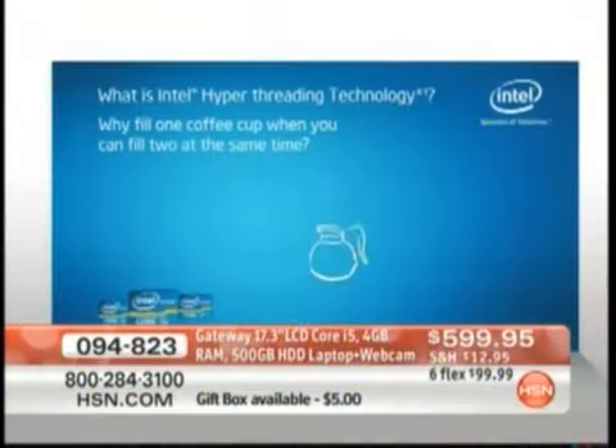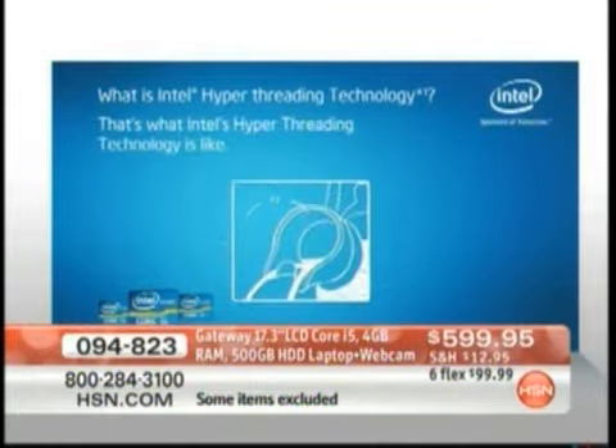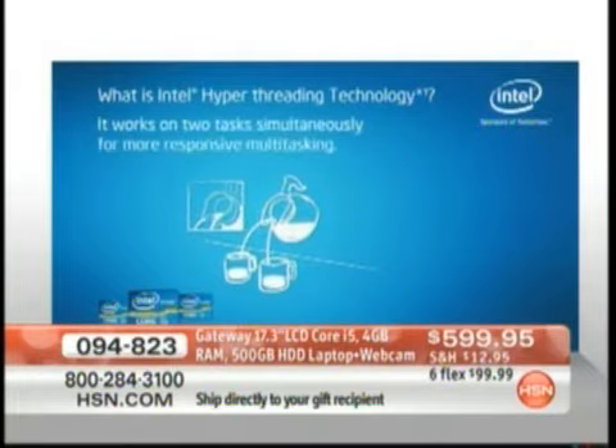But there's something called hyper-threading that Intel has now added. Hyper-threading virtually turns those two cores into four cores, so it's like you have quad-core technology inside this computer. Instead of just being 70% faster, now you're 120% faster because of hyper-threading. It's like instead of pouring one cup of coffee at a time, now you can pour two cups at the exact same time.